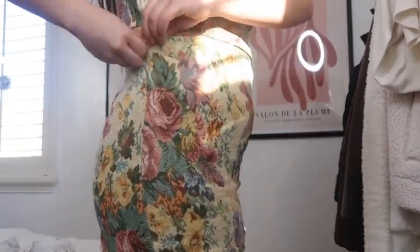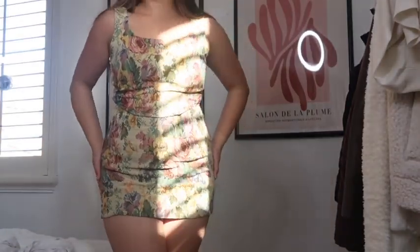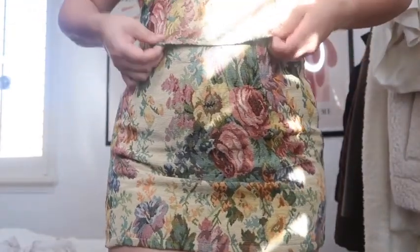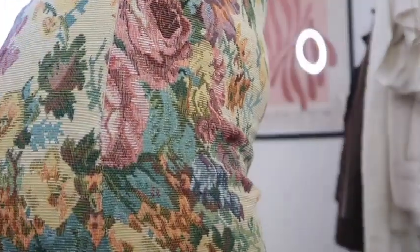I absolutely love the set. I do want to mention that it was a little tight on my chest. I'm a 36D and I got a size large. So just for my bigger chest girls, just so you know, it took a couple of minutes to get the zipper up — I needed some help. But it's super cute. Once I got it on, I was so obsessed. Absolutely loved it.